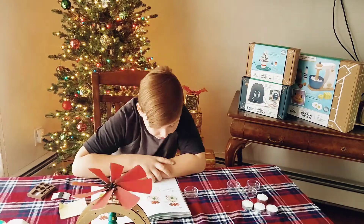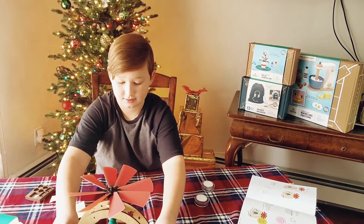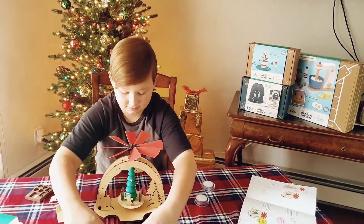Dex put the whole project together all by himself and was really proud of his work. He only needed my help at the end to light the candles.